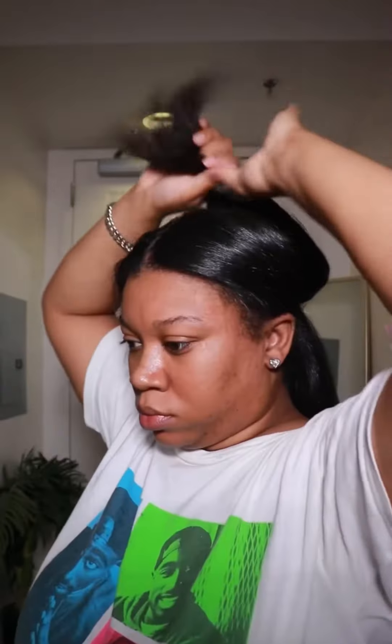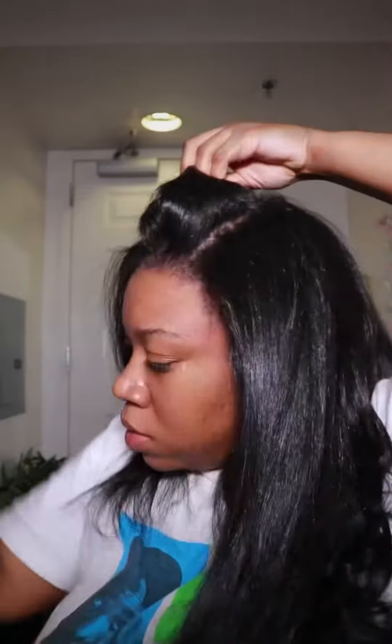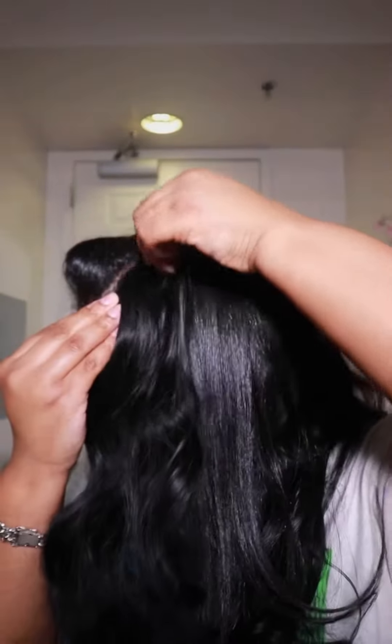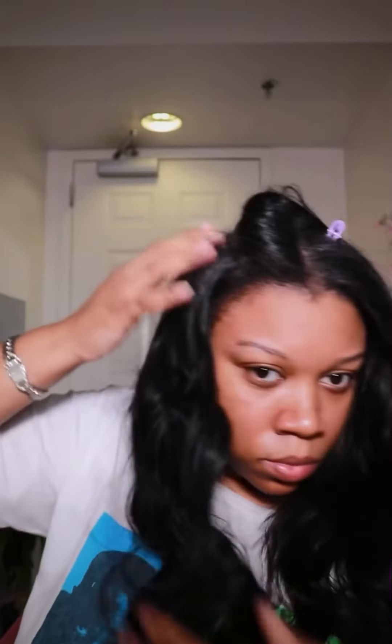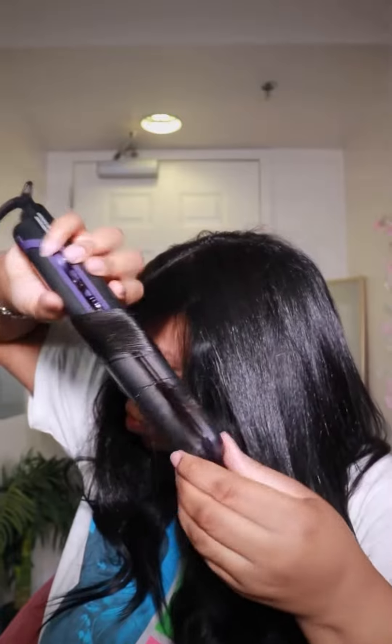I'm adding on some clip-ins from Amazon — this Amazon company sent me these clip-ins and they're synthetic, so we'll see what they do. These clip-ins are really cute! They didn't blend in perfectly but I made it work by curling them to mimic the curls the clip-ins already had. Overall, it was cute — I like it. What do y'all think?